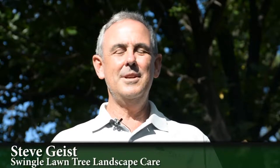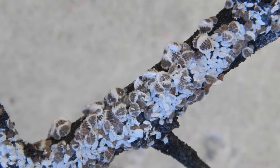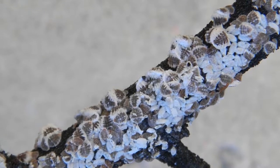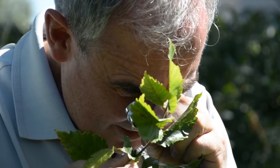I'm Steve Geist with Swingle and Plant Talk Colorado, and today we're going to talk about European Elm Scale. European Elm Scale was introduced from Europe to the United States and is a serious pest of large-leafed elms.